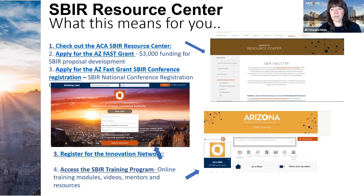Through this funding, ACA created the Innovation Network site for SBIR resources, which includes training videos, past webinar recordings, access to mentors, and more. It is also where you can apply for the FAST grant — a $3,000 grant to use for SBIR proposal development. ACA is also opening up an SBIR conference registration reimbursement grant so you can attend the national SBIR conference.